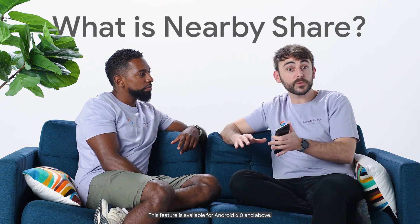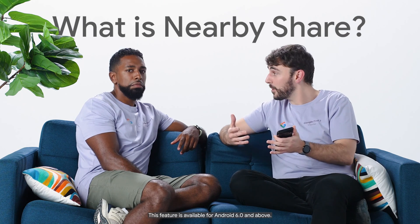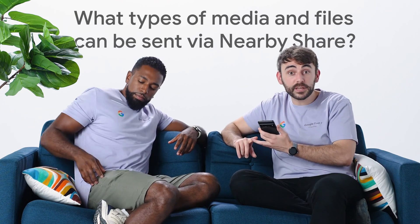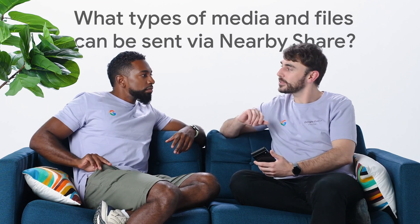Nearby Share allows us to instantly share files with Pixel and Android devices nearby. So apart from photos, what else can you share? Loads of stuff — videos, MP3s, files, contacts, and even apps.